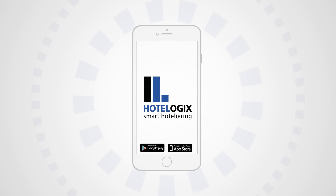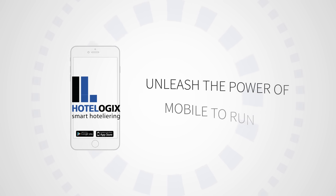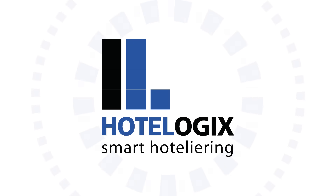Isn't this awesome? Unleash the power of mobile to run your complete hotel on the go. Experience Hotelogix Mobile Hotel — smart hoteliering on the go.